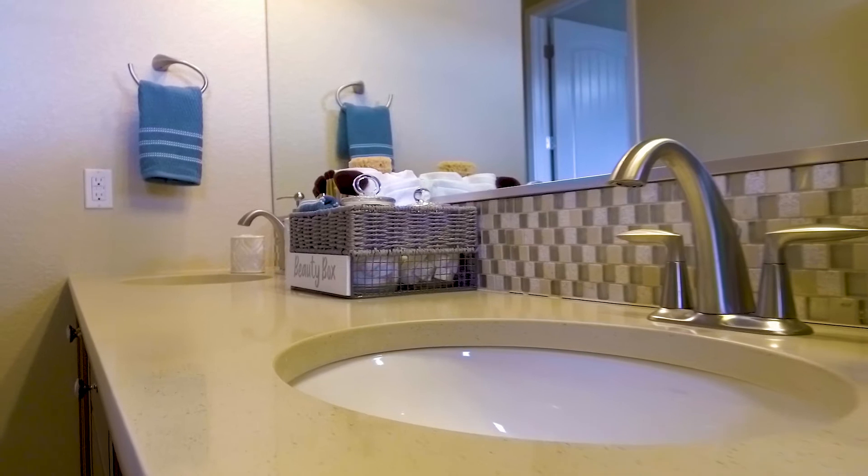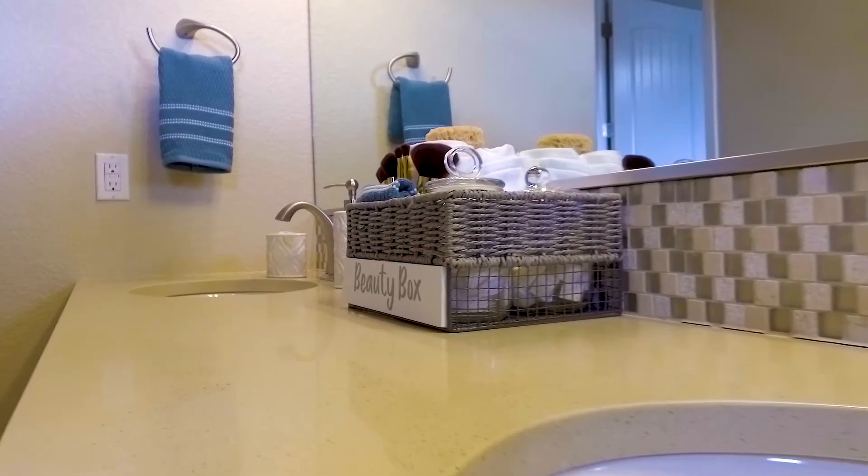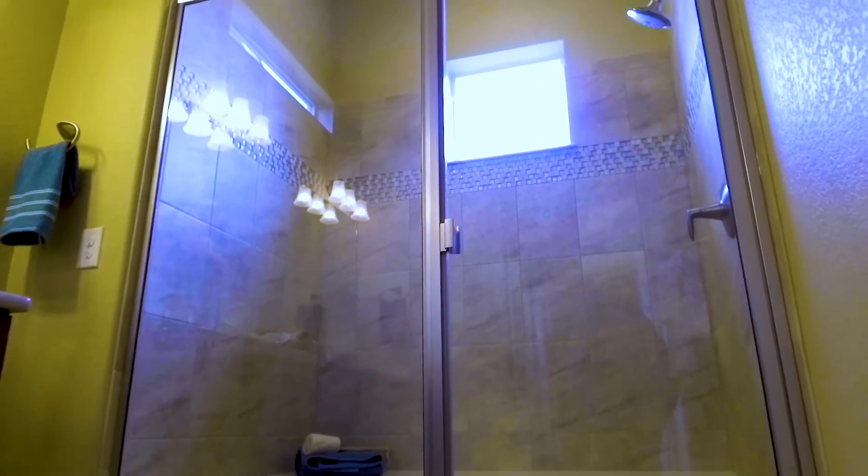The master bathroom has tile flooring, raised countertops, brushed nickel fixtures, really nice tile backsplash, and like the rest of the house, it has a lot of natural light, and a really nice oversized shower complete with a window, tile, and a shelf.